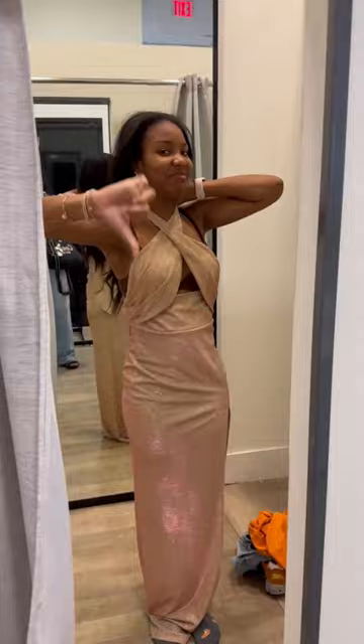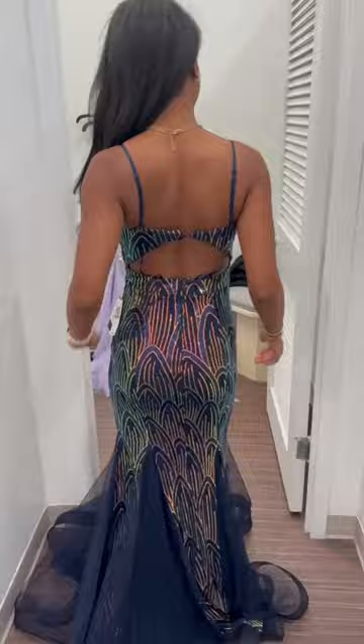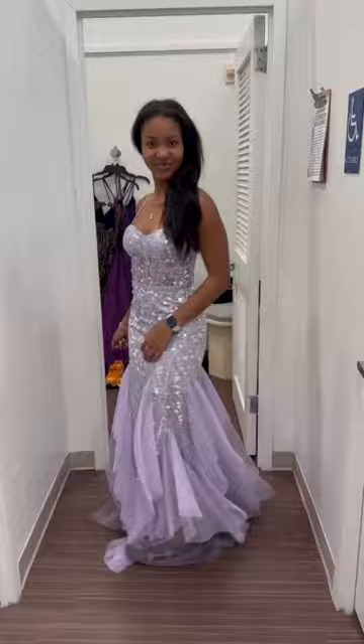So we went to our next store, Macy's. I was pleasantly surprised with Macy's prom dress section — they had a lot of gorgeous dresses. I tried on this blue one that my mom and I really liked, as well as this purple one, which we were also in love with. The last two dresses I tried on were just not me, and a little too plain for my taste.